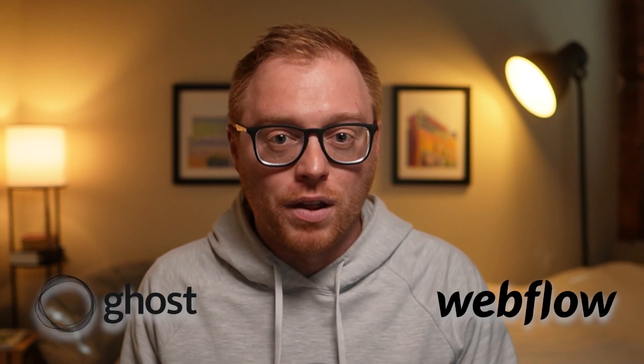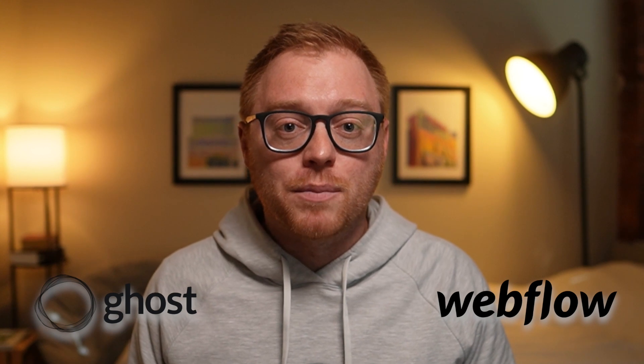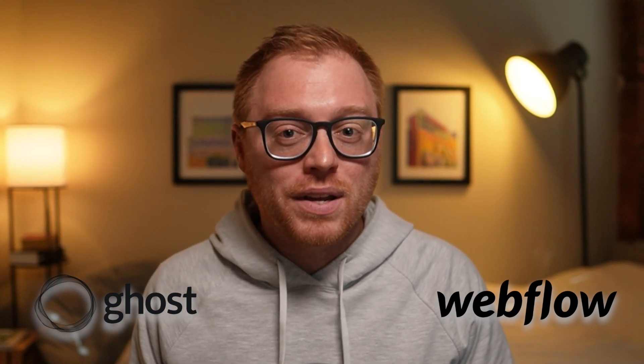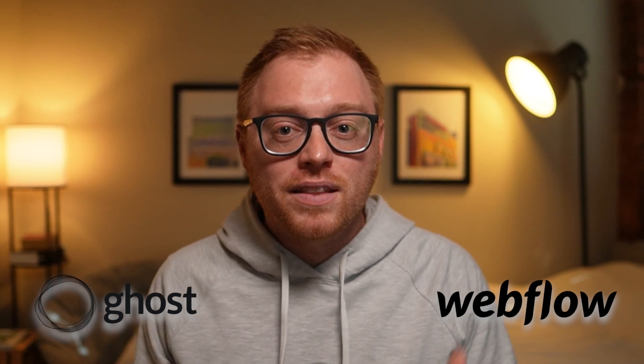In the past 12 months, I've created two brand new websites with two different website builders — one being my personal website on Ghost and my new StartStation website on Webflow. Both of these website builders have been growing in popularity and each have their own fit when it comes to website builders.